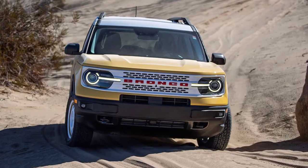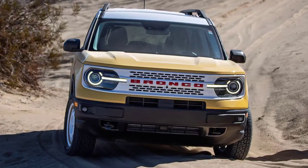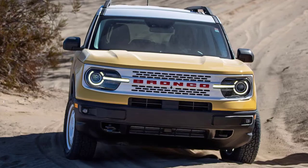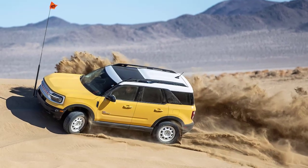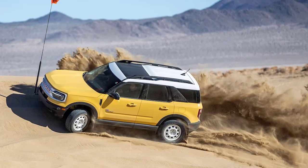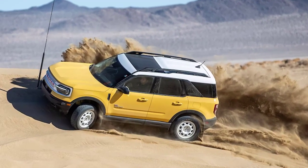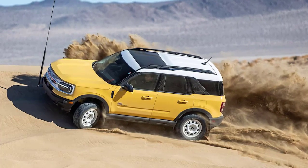Ford invited us out to the wilds of California's Johnson Valley during the annual King of the Hammers event, where we logged some dirt miles in a Bronco Sport Heritage Limited. We also drove the bonkers Bronco DR desert race truck. Unlike a typical drive program, we were going to spend our entire time with the Sport off-road, so Ford lowered the air pressure in the Falkens to 25 psi for improved traction in the sand, which was our driving surface for most of the day.